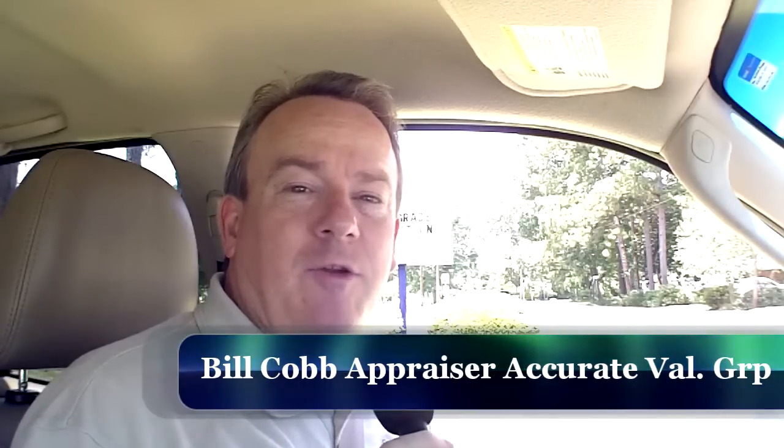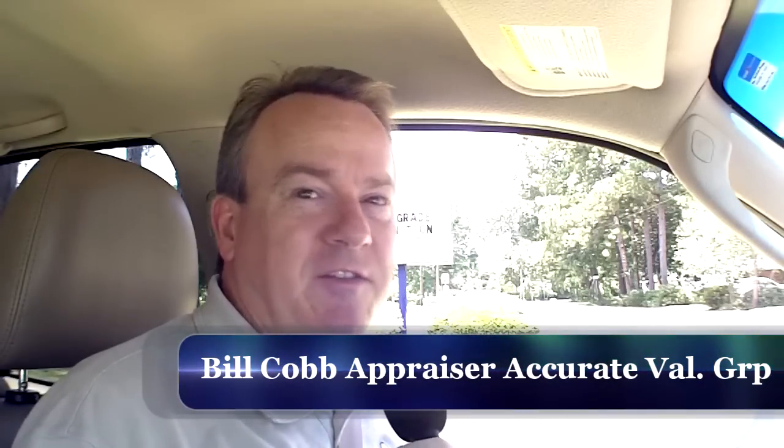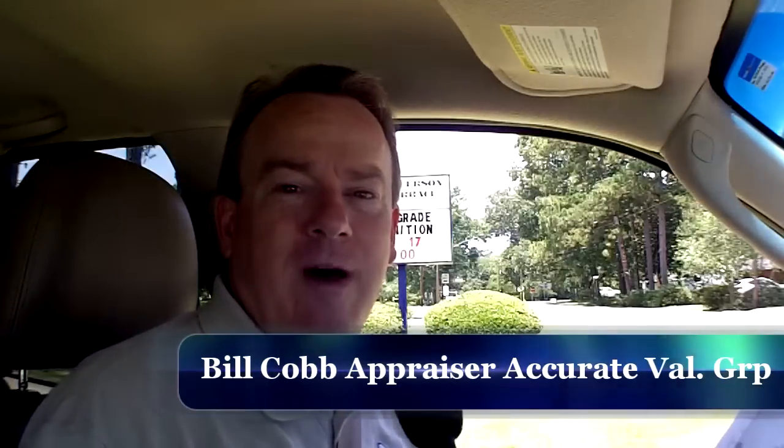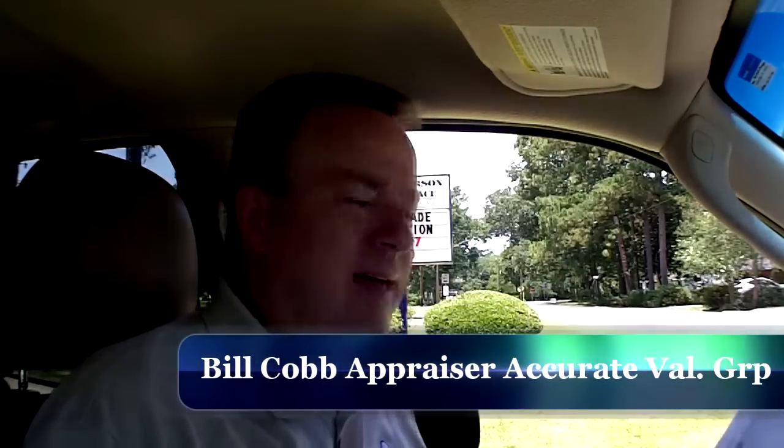Hi, it's Bill Cobb from Mac Evaluations Group, Baton Rouge. We're on site at Jefferson Terrace subdivision, right in front of Jefferson Terrace Elementary School by the park. It's a beautiful day. I have an appraisal to do in here today.